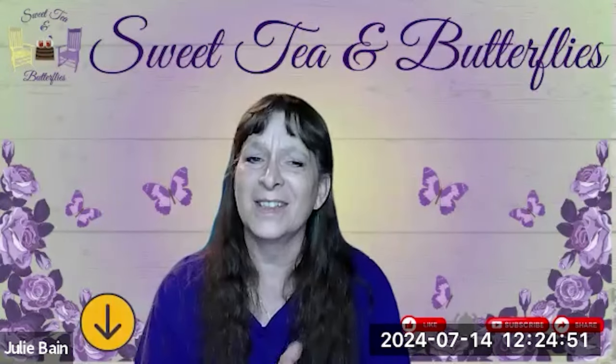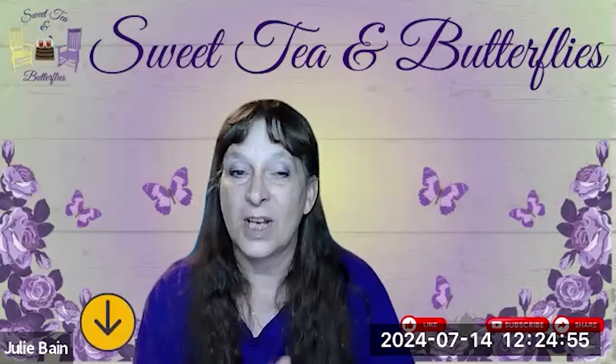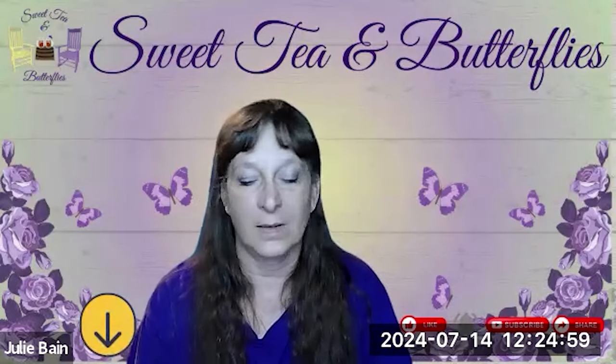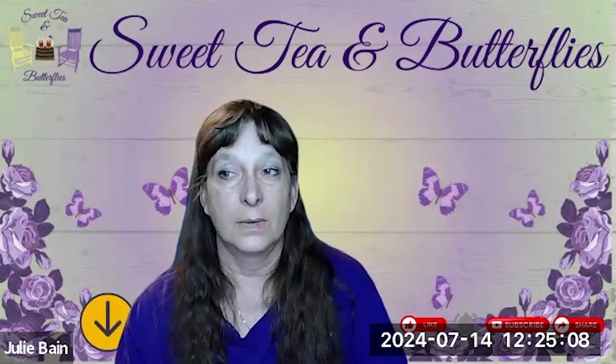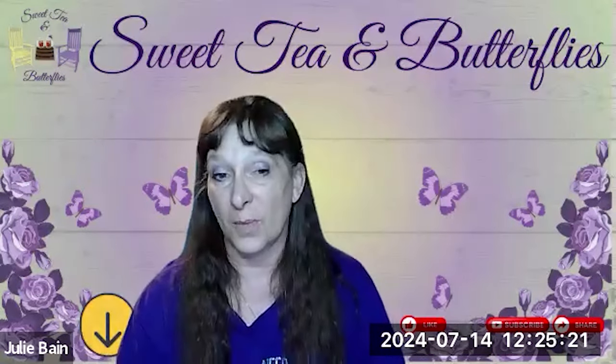I'm struggling today, y'all. Can you tell? Go check out her channel and subscribe. She's very talented and very creative. I'm at 493 subscribers, so I am going to do a small giveaway at the 500 mark.